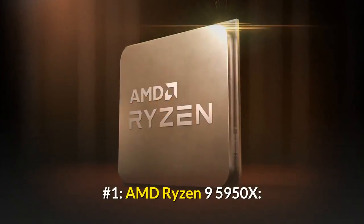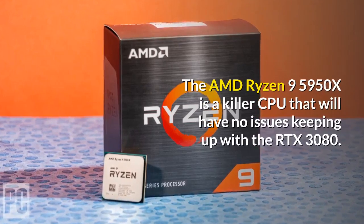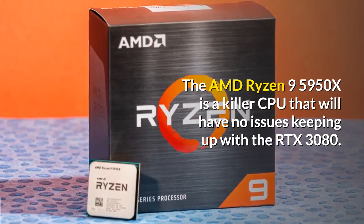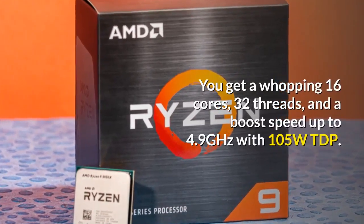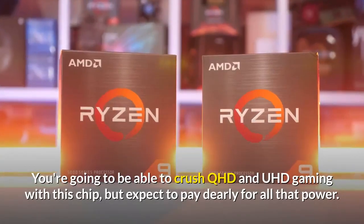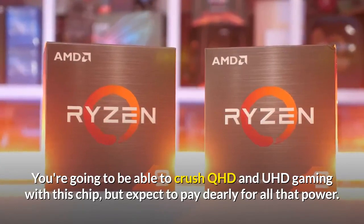Number one: AMD Ryzen 9 5950X. The AMD Ryzen 9 5950X is a killer CPU that will have no issues keeping up with the RTX 3080. You get a whopping 16 cores, 32 threads, and a boost speed up to 4.9 GHz with a 105W TDP. You're going to be able to crush QHD and UHD gaming with this chip, but expect to pay dearly for all that power.